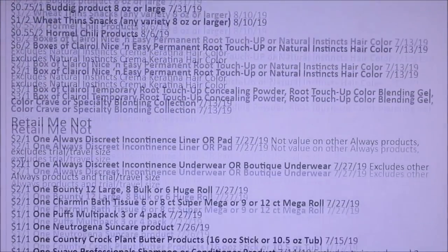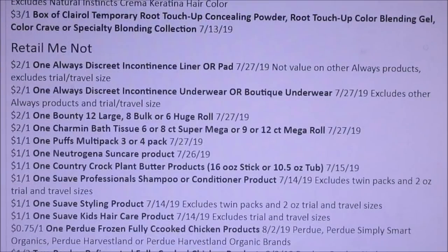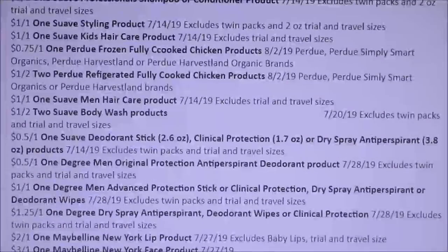Now we have the RetailMeNot — one Always. These are a lot of the same kind of P&G ones but these are the Always Discreet. We got $2 off of one Bounty, $2 off of one Charmin Mega Roll, Puffs, Neutrogena. Q-tip Swab Professionals — $1 off of one. Styling Products — $1. Swab Kids — $1 off of one. One Purdue Fully Cooked Chicken. A lot of Swab coupons, but I know the Swab deals are ending on Ibotta very soon.